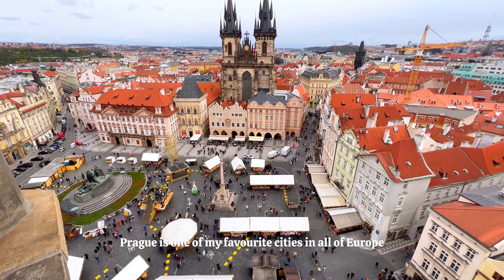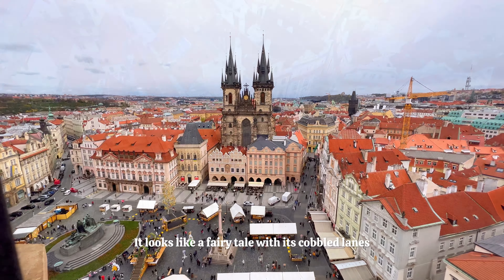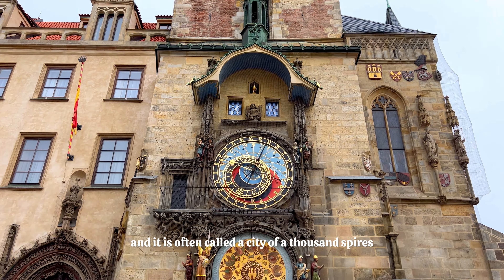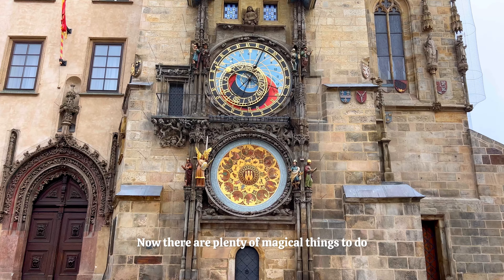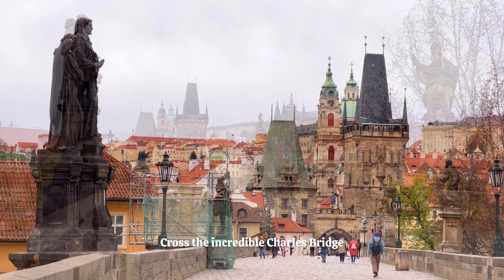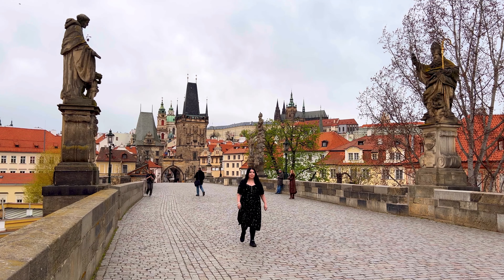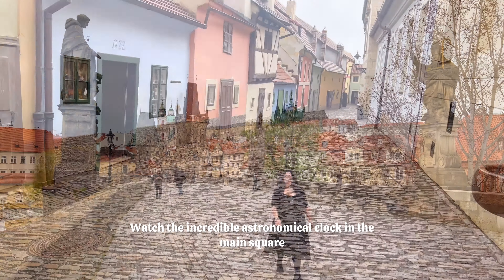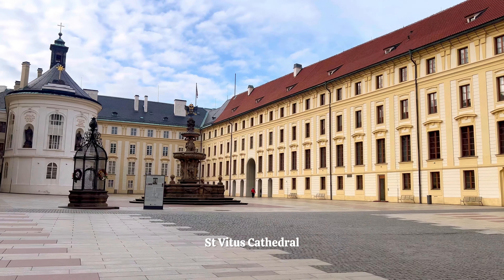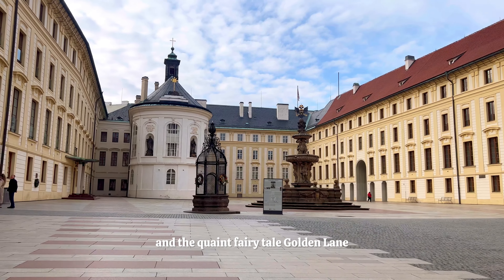Prague is one of my favourite cities in all of Europe. It looks like a fairy tale with its cobbled lanes and old buildings and it is often called the City of a Thousand Spires. There are plenty of magical things to do, whether that be exploring the charming old town, crossing the incredible Charles Bridge, watching the astronomical clock in the main square, or exploring Prague Castle, St Vita's Cathedral and the quaint fairy tale Golden Lane.